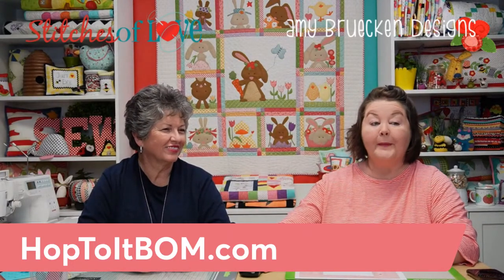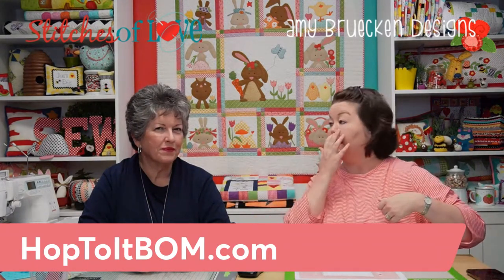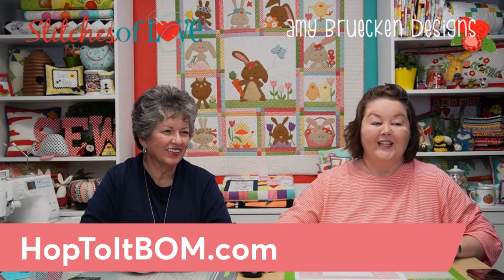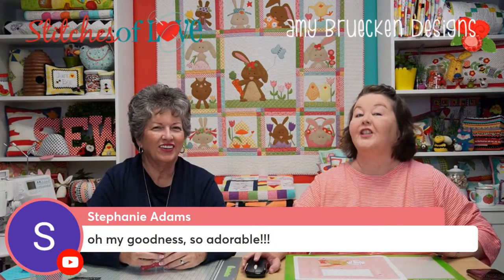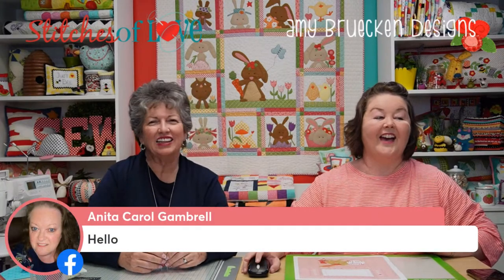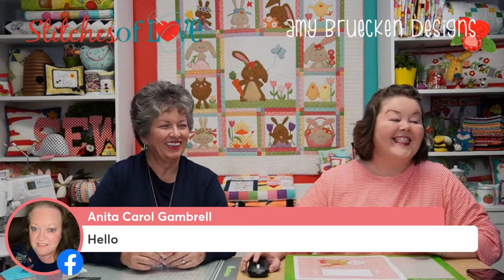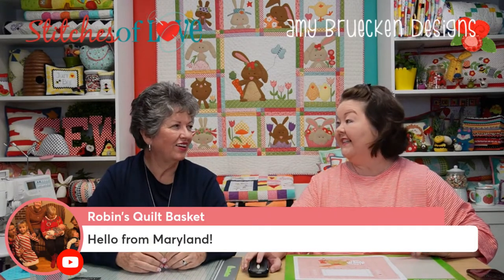Reading through viewer comments: Stephanie says it's so adorable — thank you for the sweet email too. Anita says hello. Robin from Maryland says hello. Joan says hello from Arkansas. Nancy joins from Australia — nice to hear from you! Anne says hello from Oklahoma.